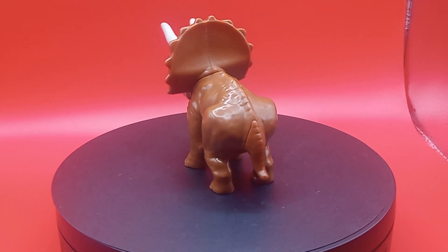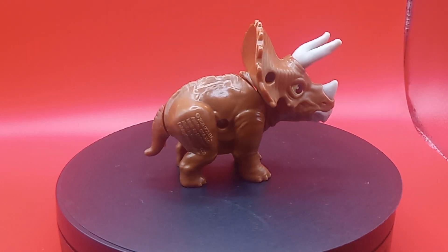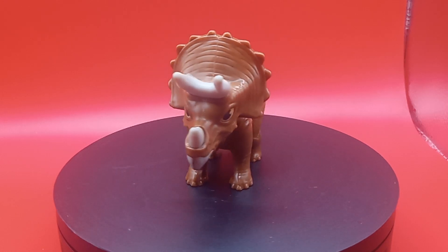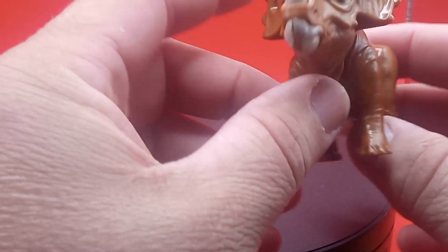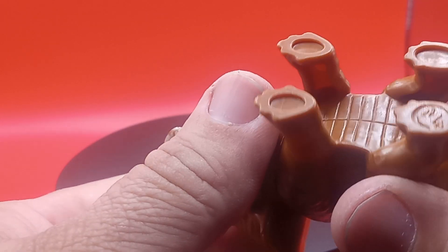Good evening, good morning, good afternoon, we're back with another Thrift Store Find. Today we have, from 2020, I believe, a Jurassic Park Camp Cretaceous McDonald's Happy Meal toy. Look at this little Triceratops, guys. It's a pretty cool little toy, a McDonald's toy.